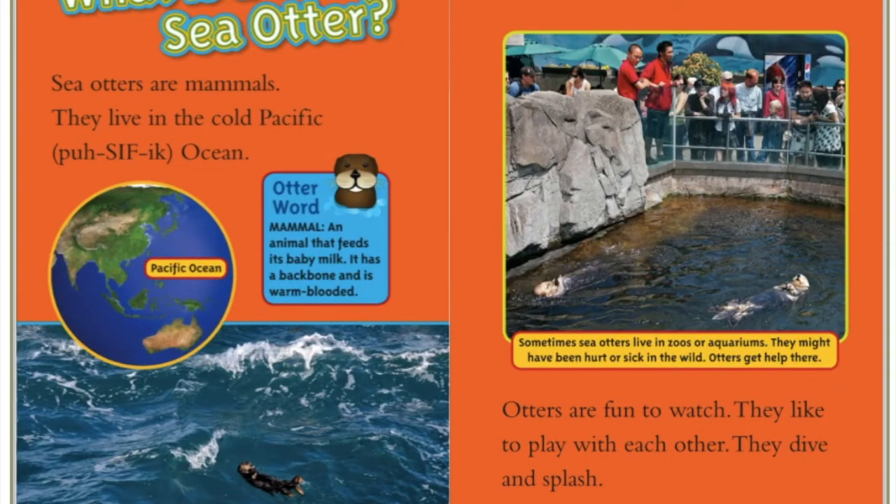What is a sea otter? Sea otters are mammals. They live in the Pacific Ocean. Otters are fun to watch. They like to play with each other. They dive and splash.